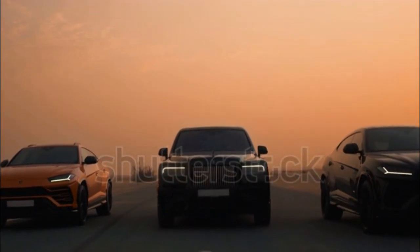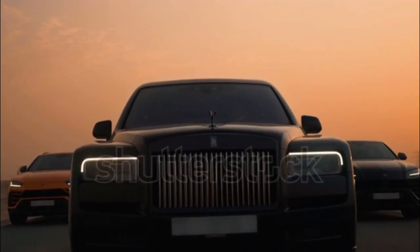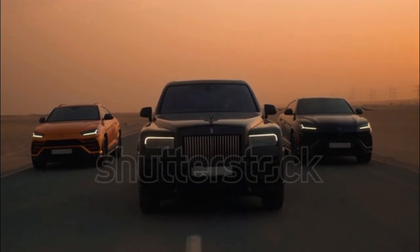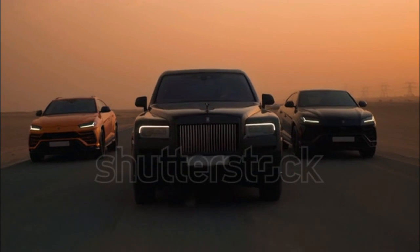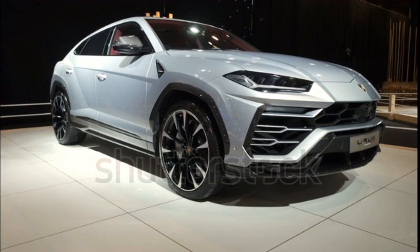The Urus is blisteringly quick, with its 3.0-second 0-60 mph time making it the quickest SUV we've ever tested. The big girl handles, too — its lap of our figure-8 course is second only to the mighty Cayenne Turbo GT. Lamborghini's enormous carbon ceramic brakes provide outstanding braking power, and the clever air suspension and four-wheel steering consistently improve the driving experience.